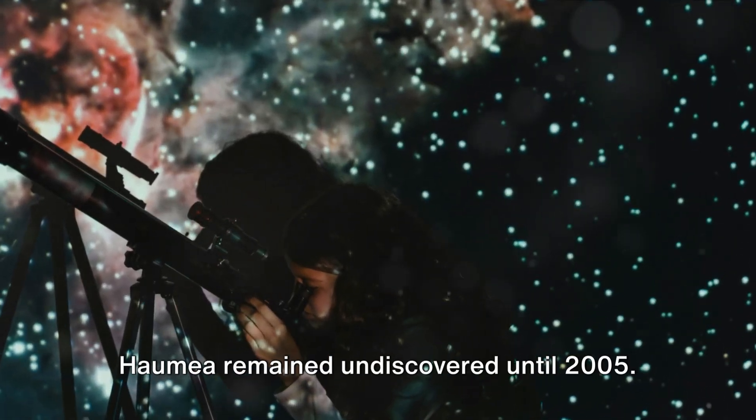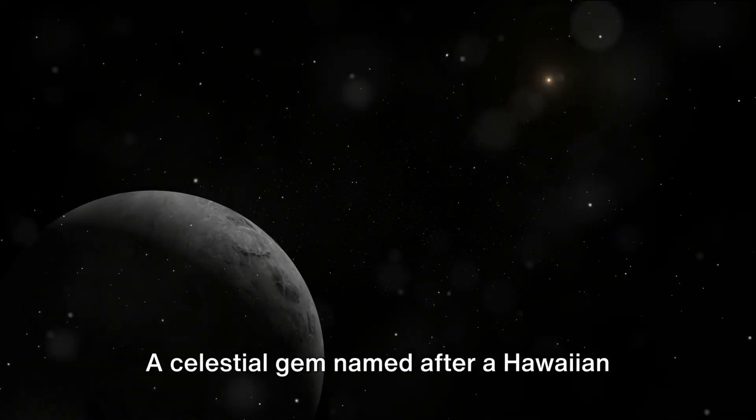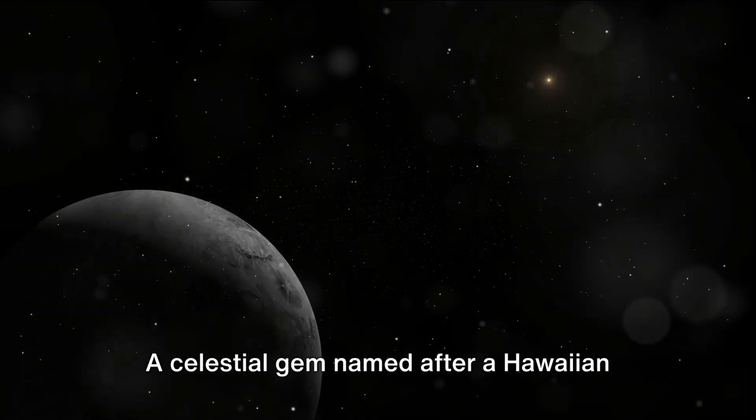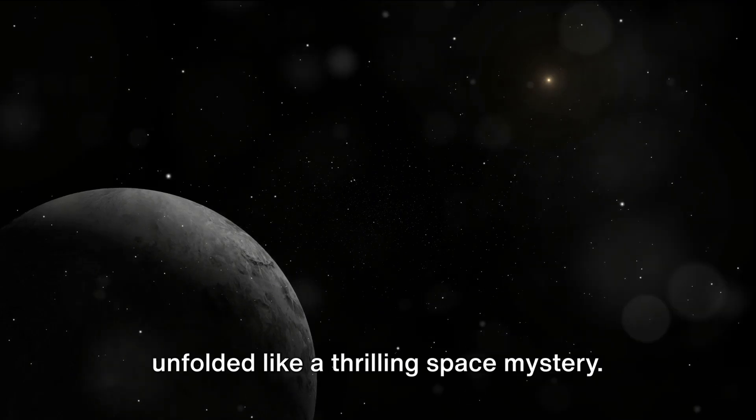Hidden within the distant Kuiper Belt, Haumea remained undiscovered until 2005. A celestial gem named after a Hawaiian fertility goddess, Haumea's discovery unfolded like a thrilling space mystery.